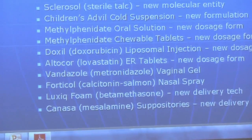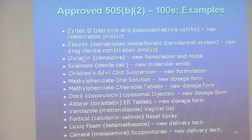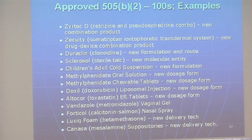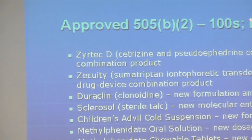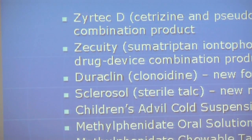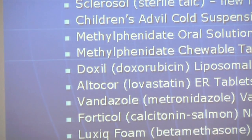I just wanted to give a few examples of 505(b)(2)s that have been approved: Zyrtec-D, cetirizine and pseudoephedrine, Zecuity, Duraclon. All of these are examples. There are hundreds of 505(b)(2) NDAs that have been approved over the past two decades. This is just a very small list of those NDAs.